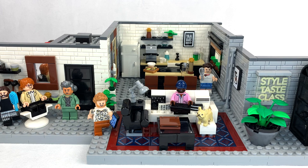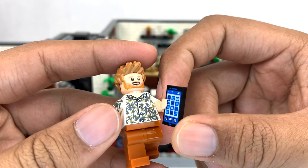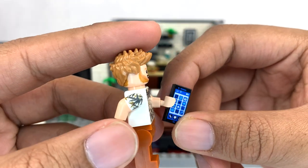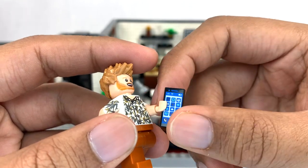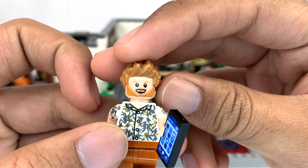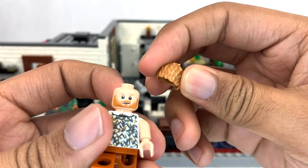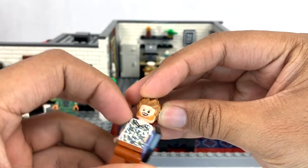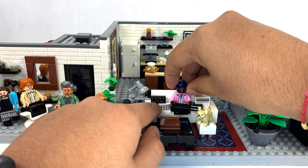The Fab Five make people over — that's the thing. They try to make them feel comfortable in their own skin. Jonathan is in charge of grooming, Tan is in charge of fashion, Bobby over here is in charge of design, and I love his shirt. That is a great arm print and a great print in general. I also really like that phone and his face is so cute — he's really eager. He did collaborate with the designers on this set, which is really nice to see. I love it when people get involved in Lego sets that are based on them.